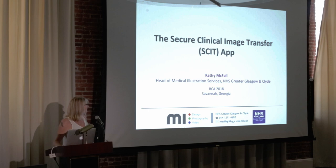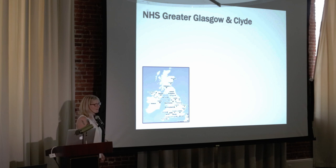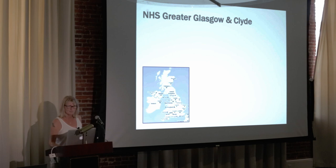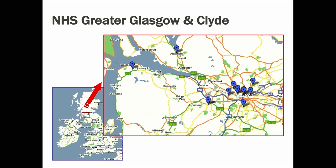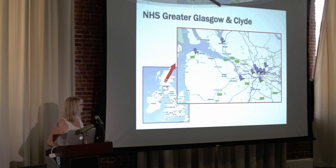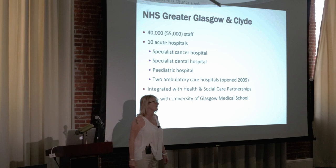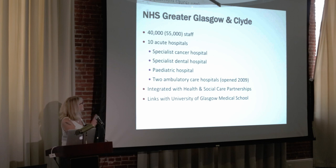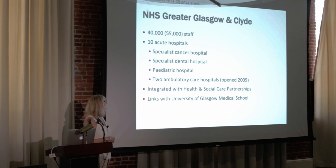I thought I'd give you a little bit of background about our department. For those who don't know, this is the UK, this bit is Scotland — I actually come from Northern Ireland. In Glasgow we're spread over 10 acute hospital sites, and NHS Greater Glasgow and Clyde employs 40,000 staff — 55,000 if we include the health and social care partnerships, which is fairly new for us.